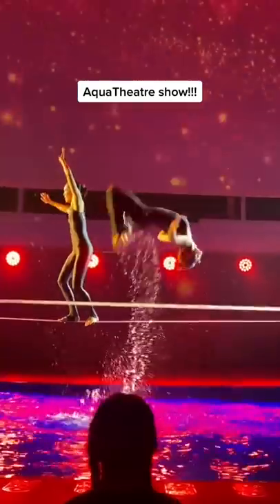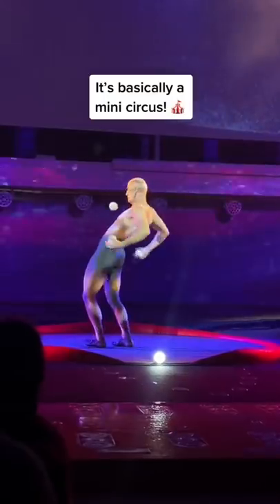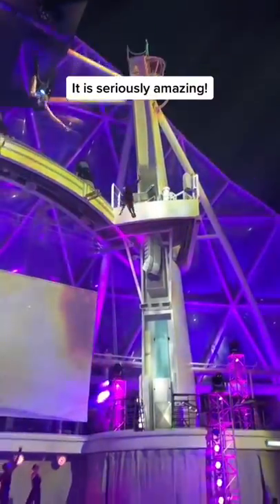Starting with the Aqua Theatre, which puts on dedicated water-based shows. It feels like a mini circus, and there's so much happening that you can't help but be entertained.